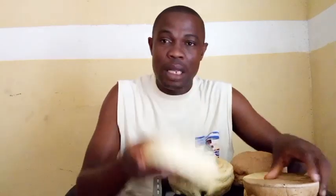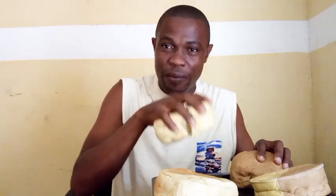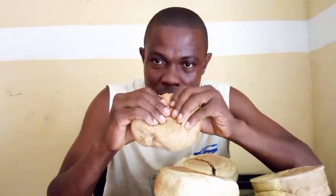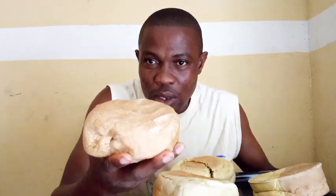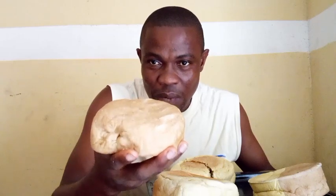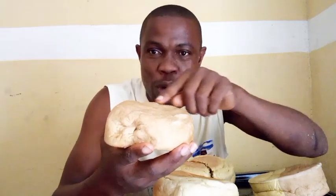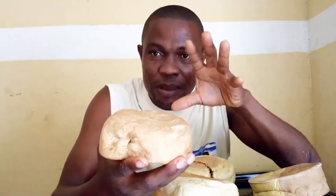Another simple way — the reason I bought these different brands from different bakeries — let me show you something. I am pressing this bread. Watch as it goes back to its normal position. Just look at it — even my fingerprints are going off. It returns to its normal size.